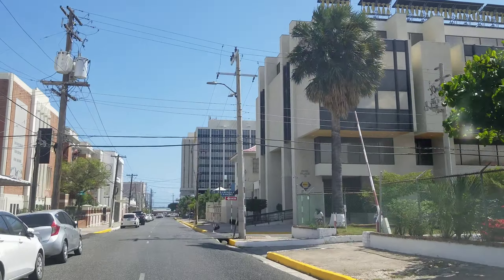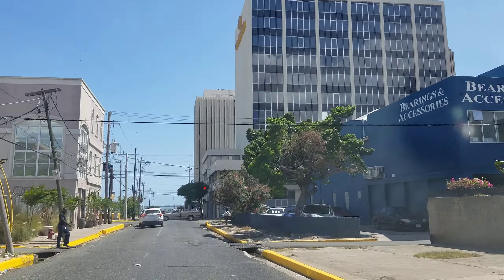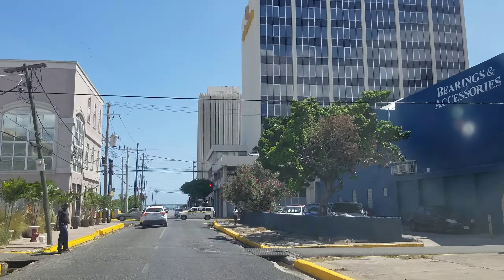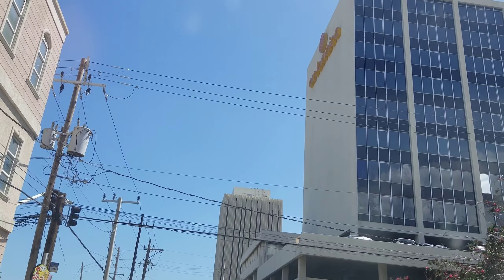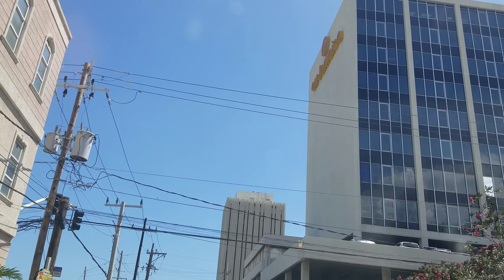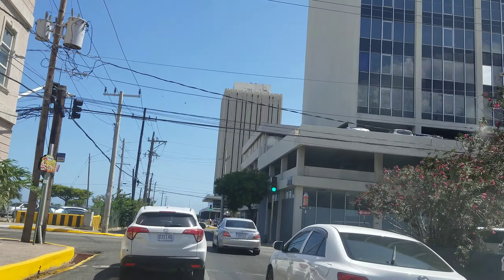Straight in front of us now, believe it or not, that's the Air Jamaica building. You guys remember Air Jamaica — the best airline to ever fly! I'm going to turn so you can actually see the Air Jamaica logo. I'm assuming that building is now operated by the UDC or the Jamaican government, since Air Jamaica doesn't exist anymore. That was the head office for Air Jamaica. And straight ahead now is the Bank of Jamaica building.